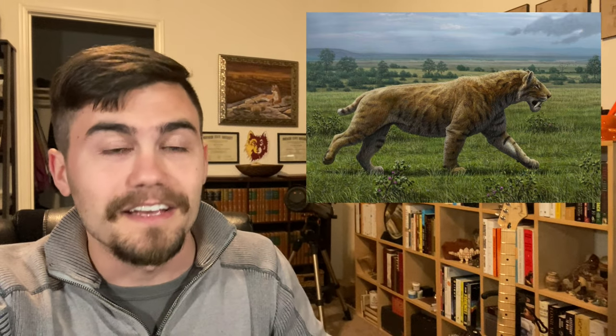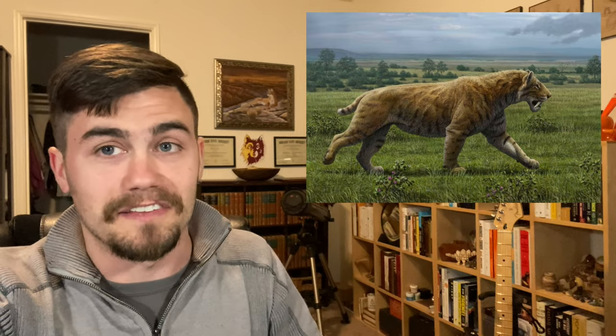A tiger is a specific species of cat. Saber-toothed cats were their own specific species of cat, so there is no saber-toothed tiger.